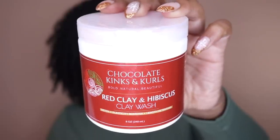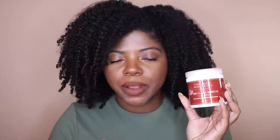The first thing I have is the Chocolate Kinks and Curls Red Clay and Hibiscus Clay Wash. I talk about this all the time — it's one of my favorite clay washes. Unfortunately, Chocolate Kinks and Curls is temporarily closing and these are officially sold out. You can't get them anymore until Juanita reopens. I mentioned re-upping on some of her other clay washes in my Black Friday haul video. I'm really sad about this one.